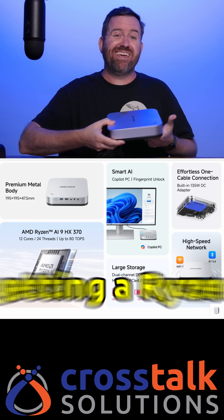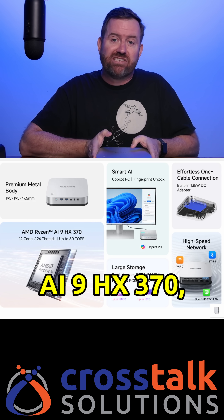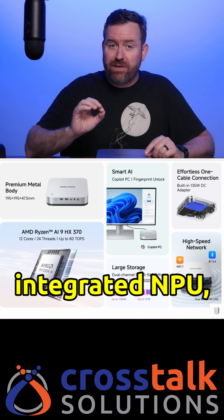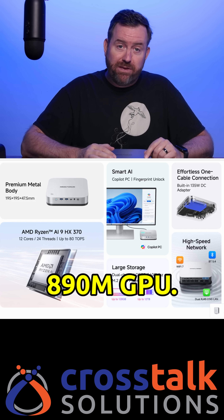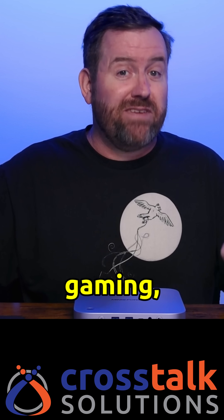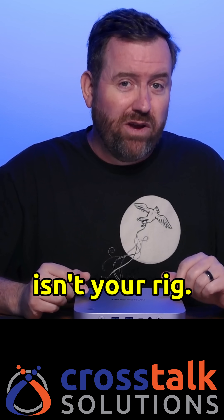Inside, you're getting a Ryzen AI 8 HX370 — a 12-core CPU with an integrated NPU and Radeon 890M GPU. In my testing using the AI X1 Pro as a daily workstation, I've had zero slowdowns or limitations with this chip. But if you're into competitive gaming, this probably isn't your rig.